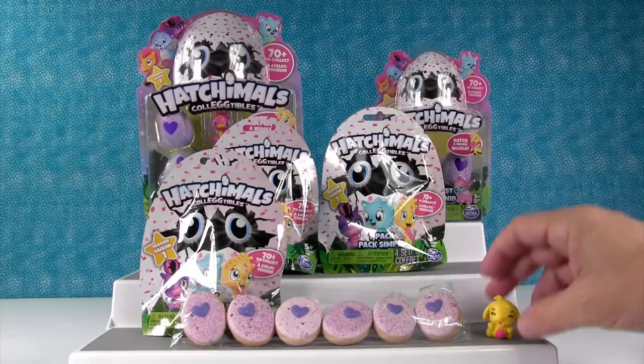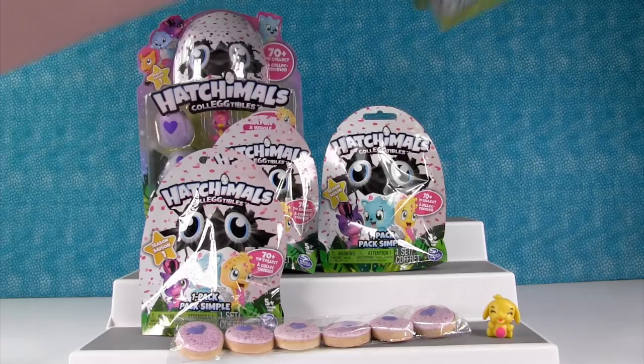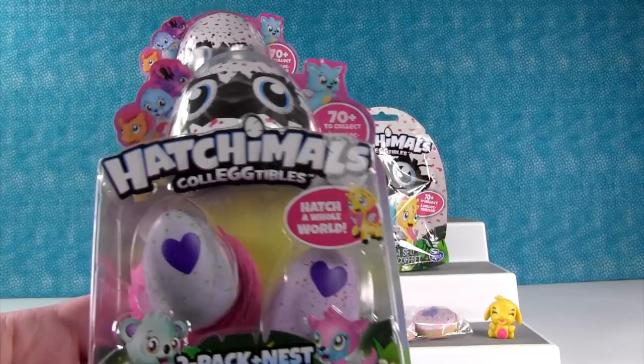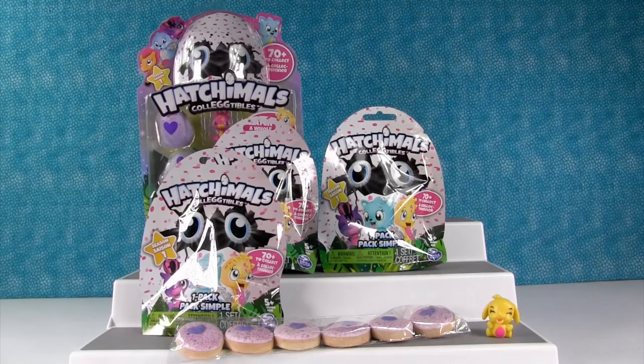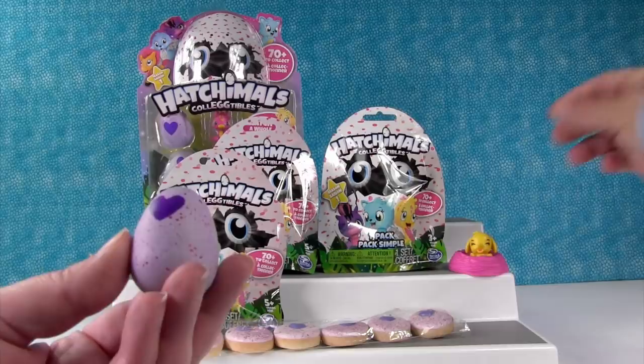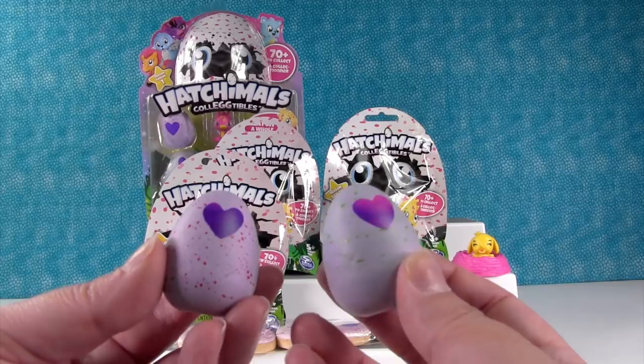I'm gonna open the two-pack. In the two-pack you get two eggs and a really cool nest. Here's the packaging — let's go ahead and open it up and hatch these eggs. Here is our nest. Do you want to put your little elephant in the nest? Okay, so we have two eggs in this pack.